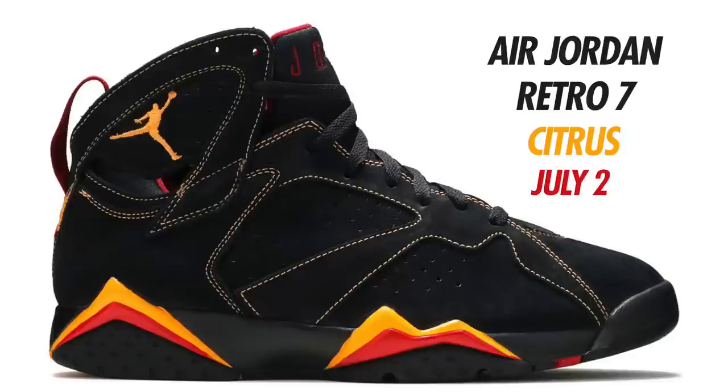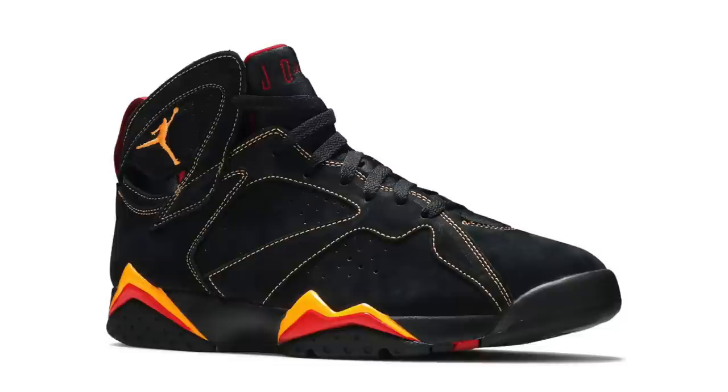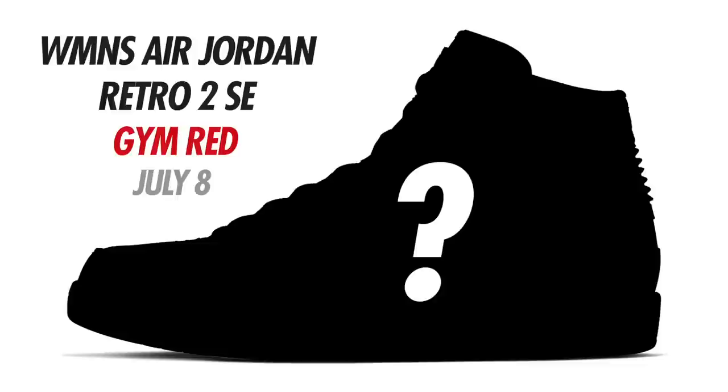Moving into July 2022 releases. First up, the Air Jordan 7 Citrus making a return, currently expected to release July 2nd in full family sizing. Colorway is Black, Citrus, and Varsity Red — black nubuck upper with contrast stitching, citrus accents on the Jumpman and midsole, varsity red hits throughout. An overall clean look — expect these to drop July 2nd with men's retailing at $200. Following those, there's a pop-up release: the women's Air Jordan 2 SE Gym Red. I don't have a mock-up or description yet, but Jordan brand is definitely dropping a lot of Jordan 2s this year — stay tuned for more info.